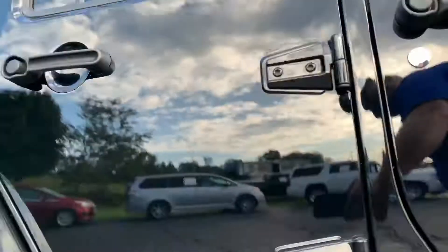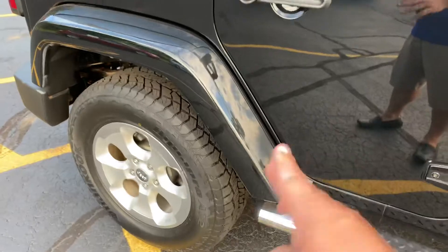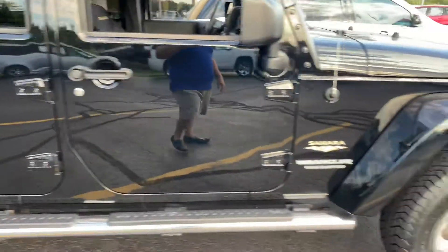Let me show you down here — no rust on those rocker panels. Literally there's like no scratches. There are a couple little spots right here on that fender flare where you get kickback from the road, but stunning.